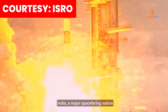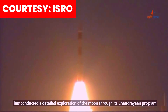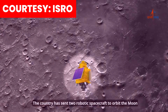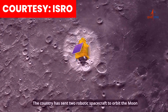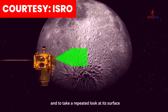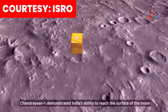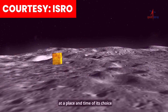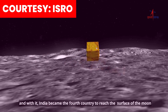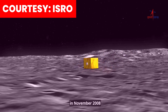India, a major spacefaring nation, has conducted a detailed exploration of the Moon through its Chandrayaan program. The country has sent two robotic spacecraft to orbit the Moon and to take a repeated look at its surface. Chandrayaan 1 demonstrated India's ability to reach the surface of the Moon at a place and time of its choice. And with it, India became the fourth country to reach the surface of the Moon in November 2008.